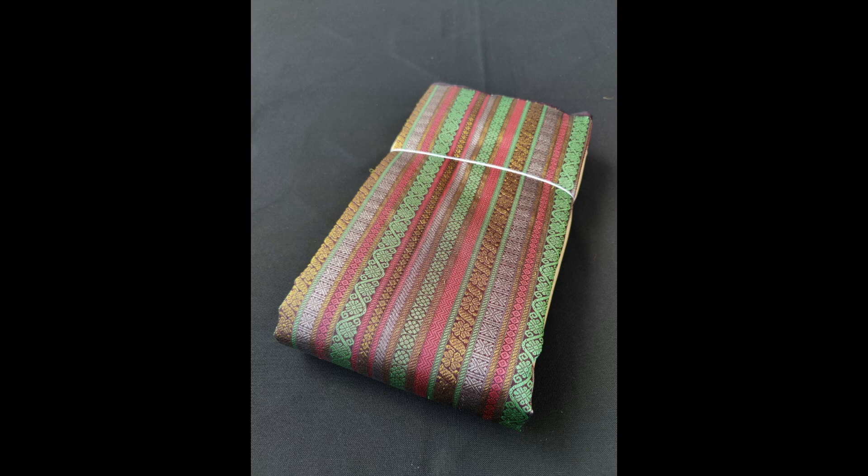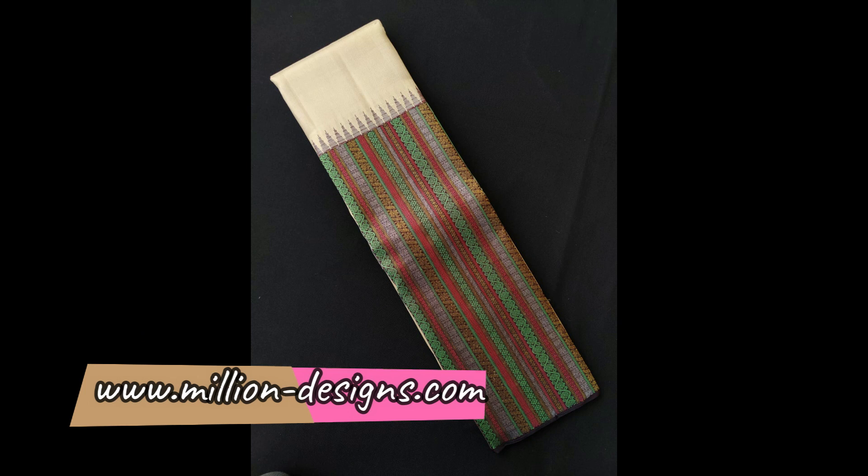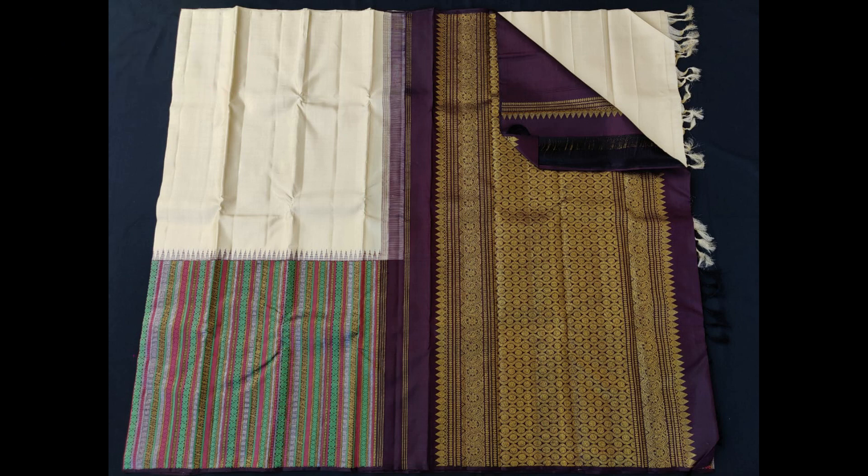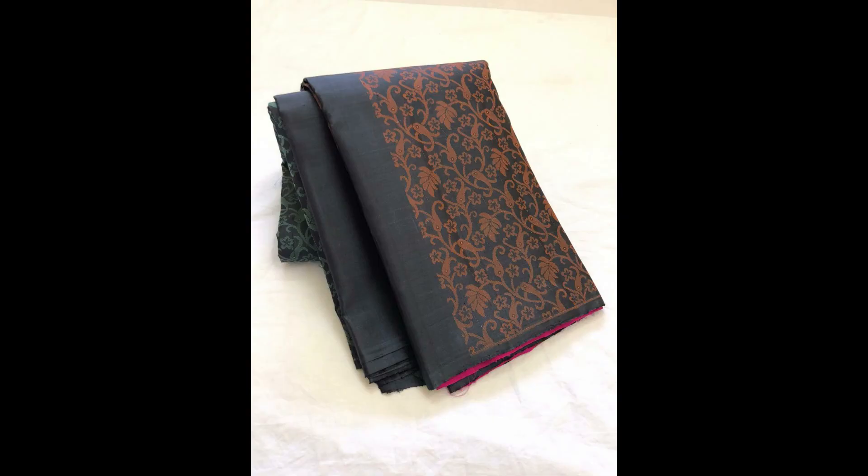Next is a half-and-half style, very unique, with rich silk thread woven in the bottom part in a vertical multicolor Kanjivaram with simple temple weaving above the border, priced at 15,990.